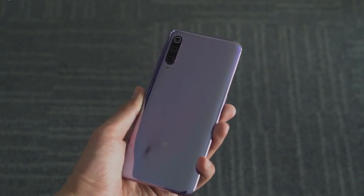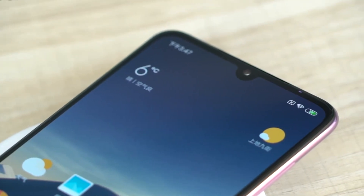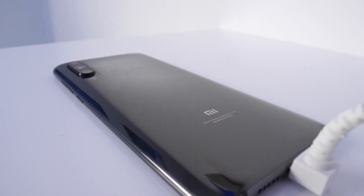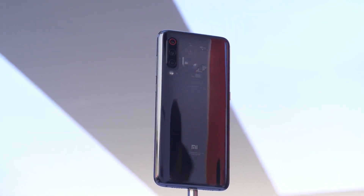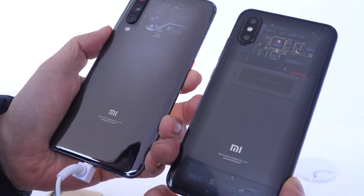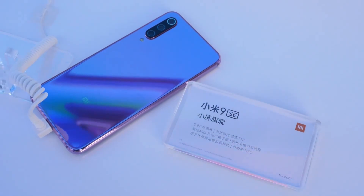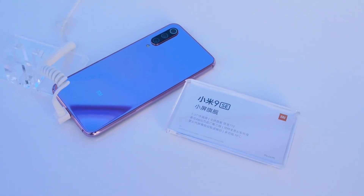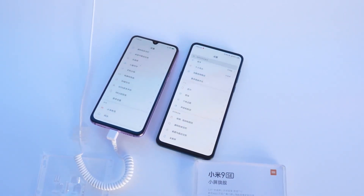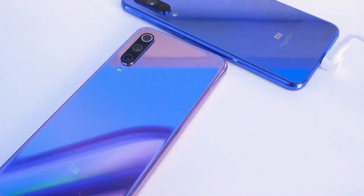The Mi 9 starts at 2,999 RMB, about $450 for the 6GB plus 128GB model, and goes all the way up to 3,999 RMB. There's also a mid-range version called the Mi 9 SE that has a 5.97-inch screen and Snapdragon 712 processor, starting at 1,999 RMB, about $300 for a 6GB plus 64GB model.